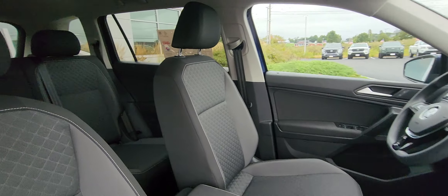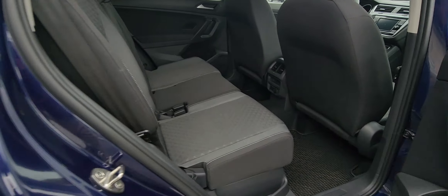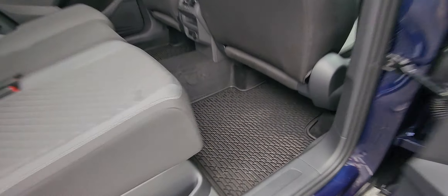Come around here and show you the inside from the passenger view. Show you the back seat. Really nice, super clean. Look at those all-weather mats.